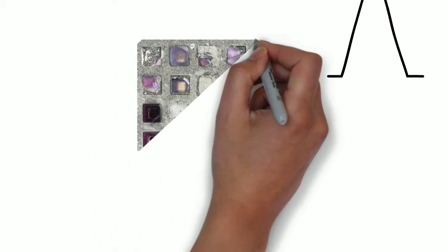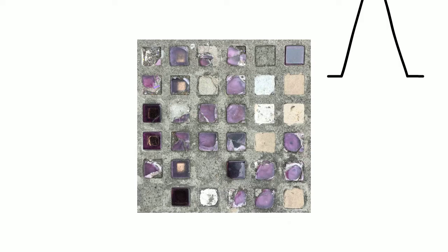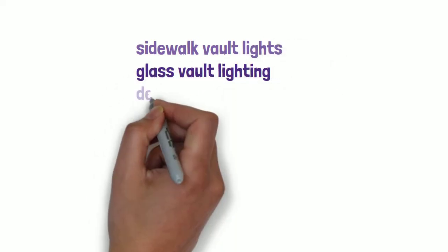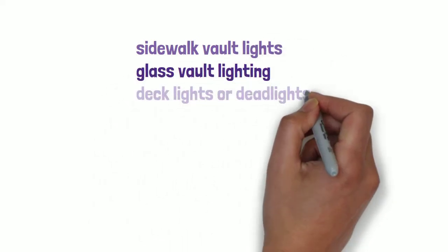When walking through the streets of Astoria, have you ever wondered about the little colored squares on the sidewalks? Well, these colored squares go by many different names: sidewalk vault lights, glass vault lighting, deck lights or dead lights.